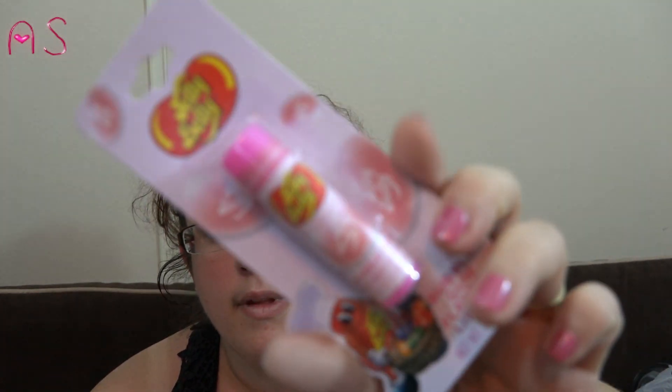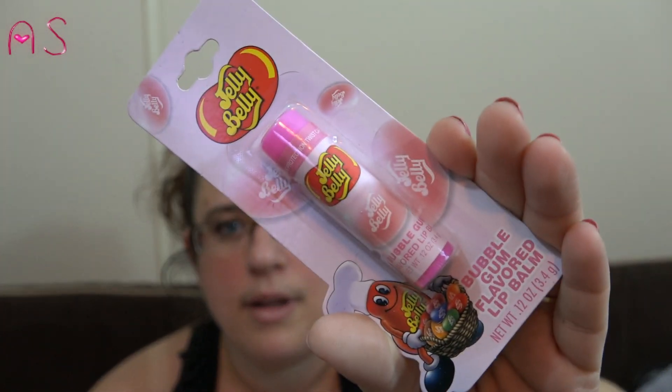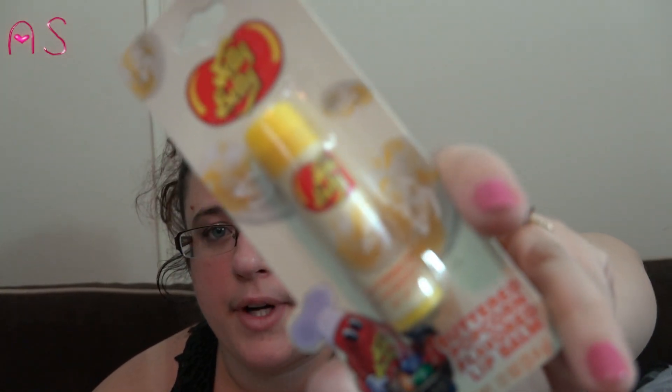I found the Jelly Belly lip balms — I bought Lily the bubble gum one and I got myself the buttered popcorn because that's my favorite.